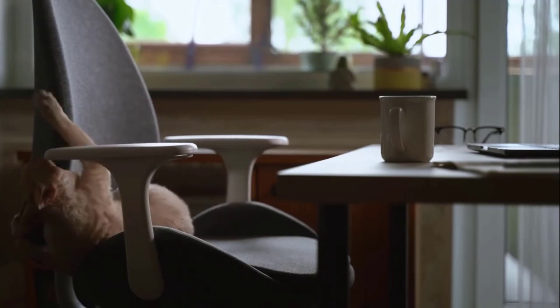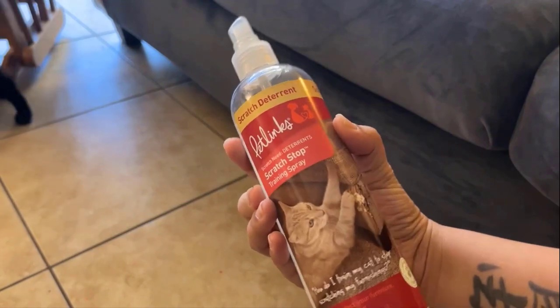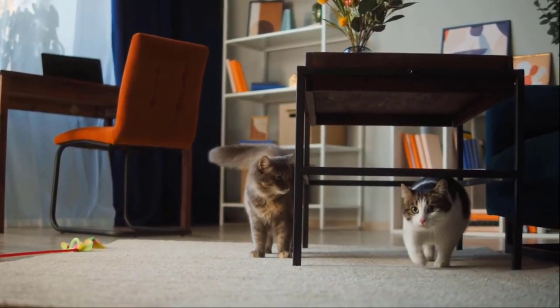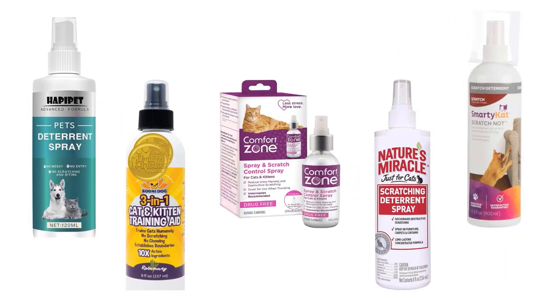If your furball hurt herself and destroys home items by scratching all the time, scratching sprays for cats are the best solution to get rid of this irritation. These sprays count as bad scent and discourage repeat destructive scratching behavior. They prevent cats from scratching furniture, carpet, and other home surfaces. We have selected and reviewed the best scratching sprays for cats.